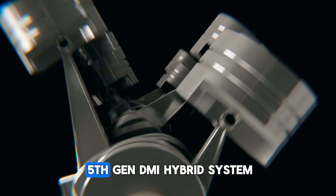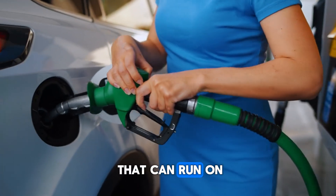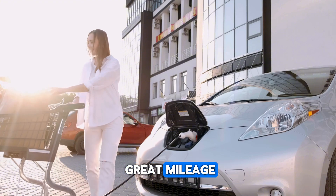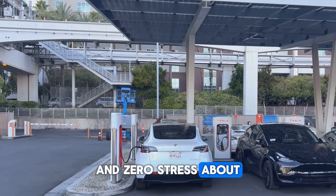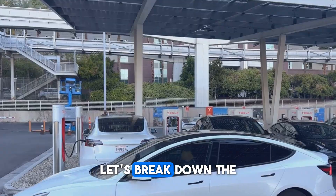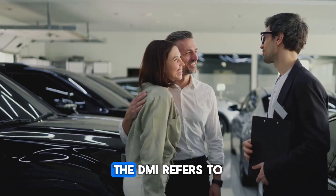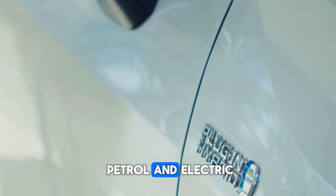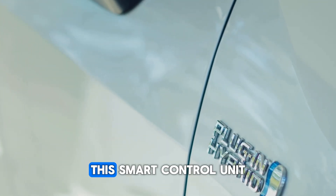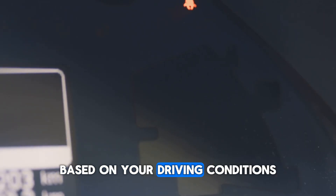What exactly is this fifth-gen DMI hybrid system and why is it shaking up the industry? Imagine a car that runs on petrol and electricity, using both so cleverly that you get great mileage, strong performance, and zero stress about constantly charging or refueling. DMI stands for dual-mode intelligent — the DM refers to the dual-mode system of petrol and electric, while the I stands for intelligent system control. This smart control unit decides on its own when to use the petrol engine and when to switch to the electric motor based on your driving conditions.